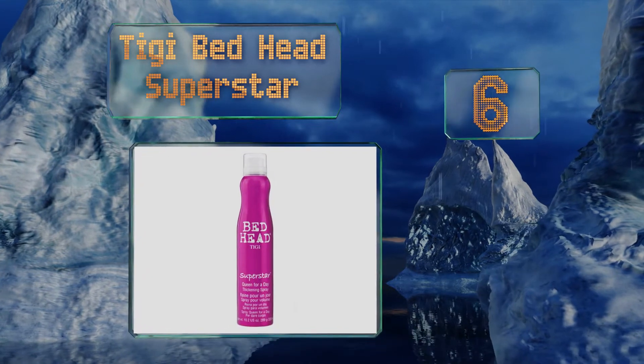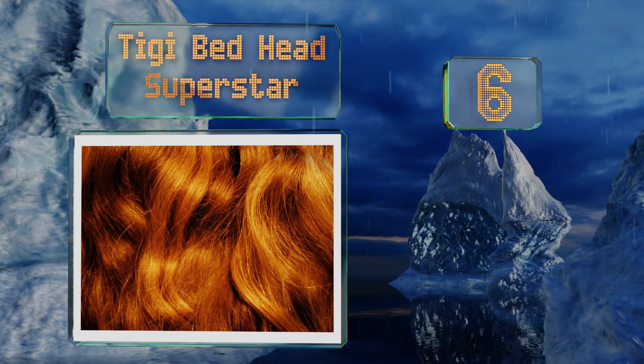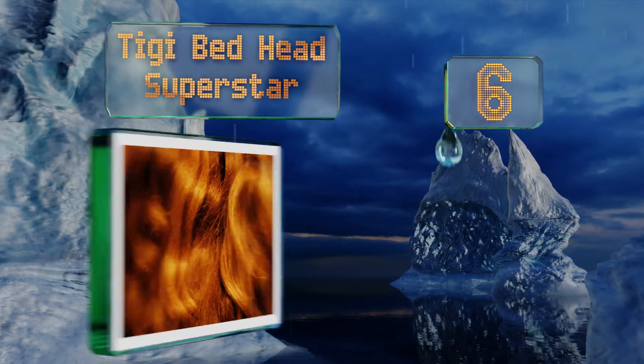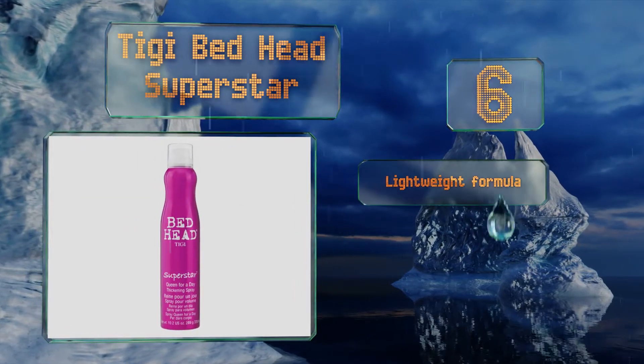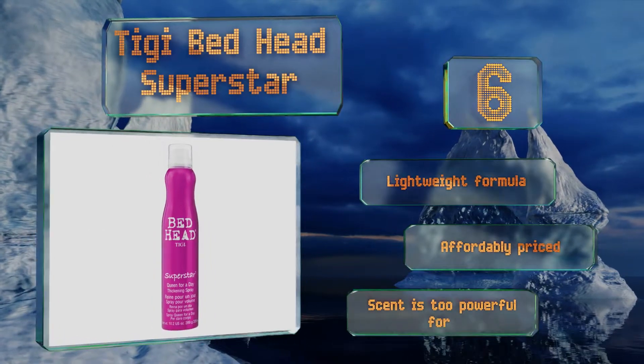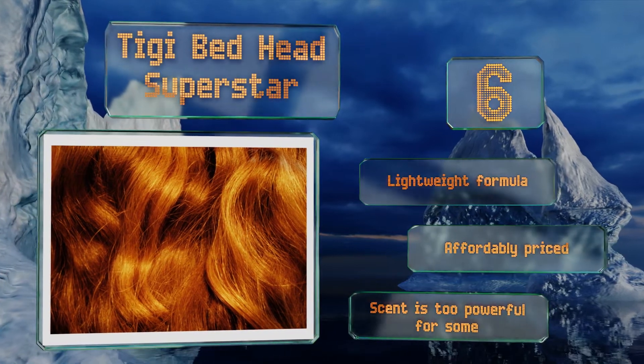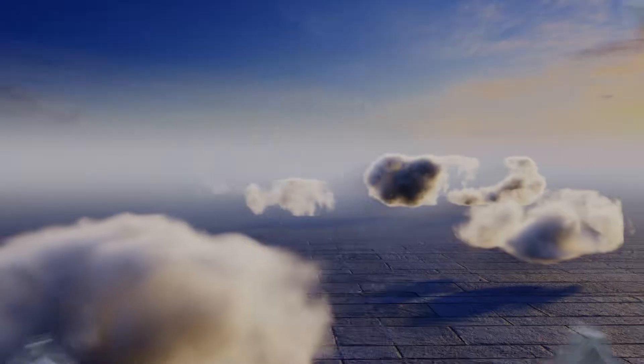Moving up our list to number 6, if you have a thin to medium textured mane, Tigi Bedhead Superstar will add body and moisture along with a natural non-sticky feel. It features a berry medley fragrance and can be applied either right out of the shower or after you've blow dried. This is a lightweight formula that's affordably priced, however the scent is too powerful for some.